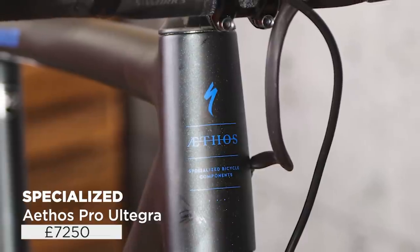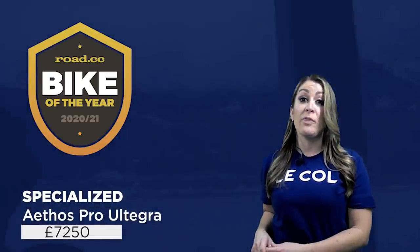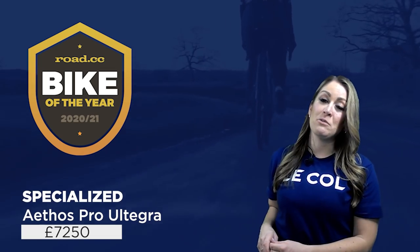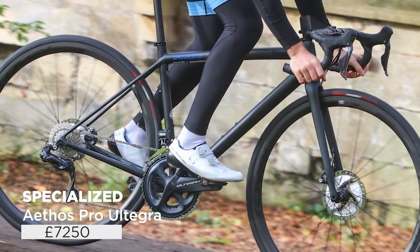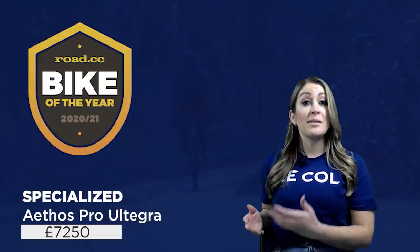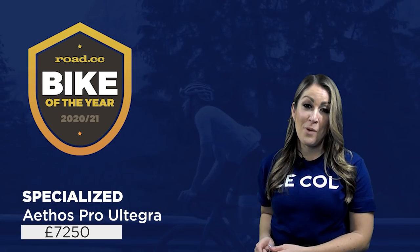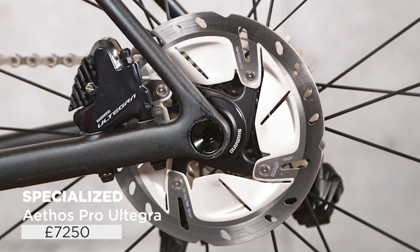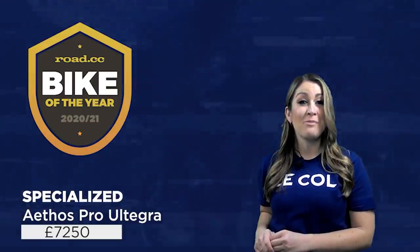The Specialized Aethos Pro Ultegra DI2 at £7,250. This bike was a bit of a surprise when it launched. Specialized had released the Tarmac SL7, a do-it-all superbike to replace both the Tarmac SL6 and the Venge, and it seemed like all the talk would be about that bike. But then came the Aethos — not designed for World Tour teams, nothing aero, just all about the ride. Specialized say a computer analysed 100,000 frame designs to come up with it, and they really nailed the handling. The performance is simply outstanding, it's below the UCI 6.8kg weight limit straight out of the box, the balance is spot on, and all of the kit is really dependable. If ride quality and aesthetics are higher on your list than aero performance, the Specialized Aethos is one for your shortlist.